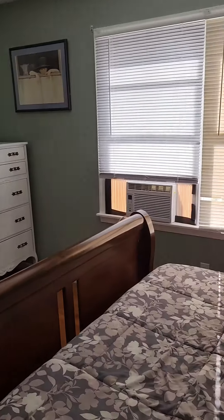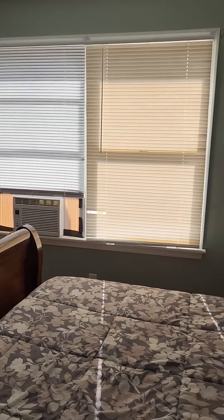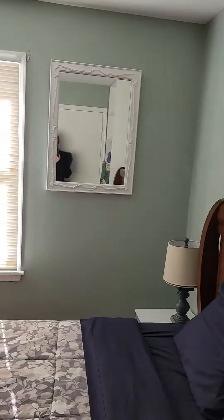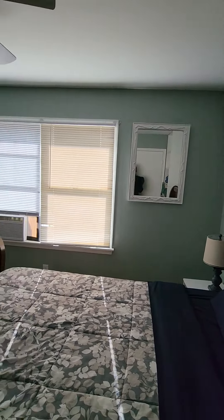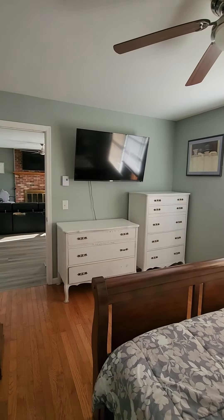I didn't want to not show you this bedroom. It has a smaller closet than the other bedroom, but I feel like this is the nicest bedroom. It also doesn't have an ensuite like the bedroom that's off the kitchen. So it's kind of like there isn't necessarily a bedroom that checks all of your boxes, if that makes sense.